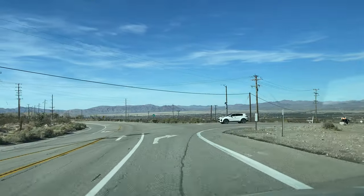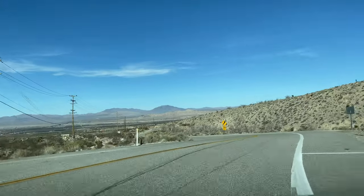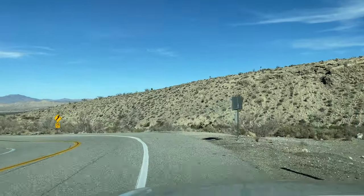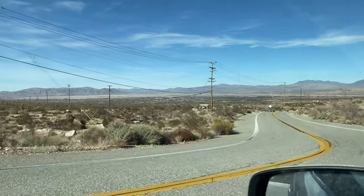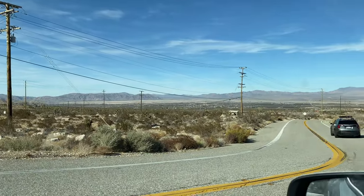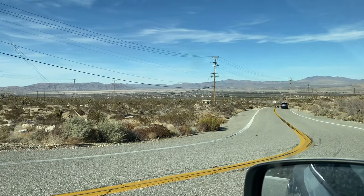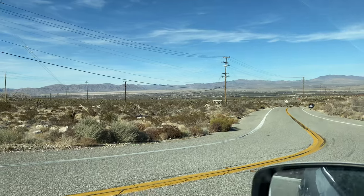This is the desert guys — this is the beautiful desert. When I first moved here it took me a while to really appreciate all this beauty out here, but this is a really really beautiful place. It's Mars-esque.